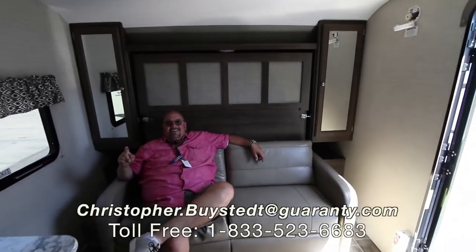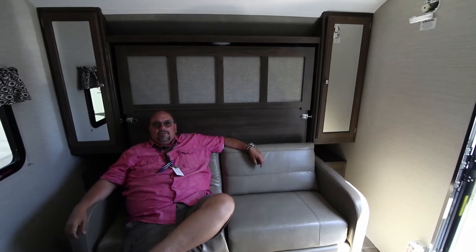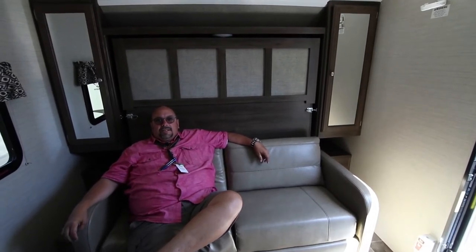We're going to make you a great deal on it — just give me a call. My name is Chris Beistead and my number is 541-636-7878.